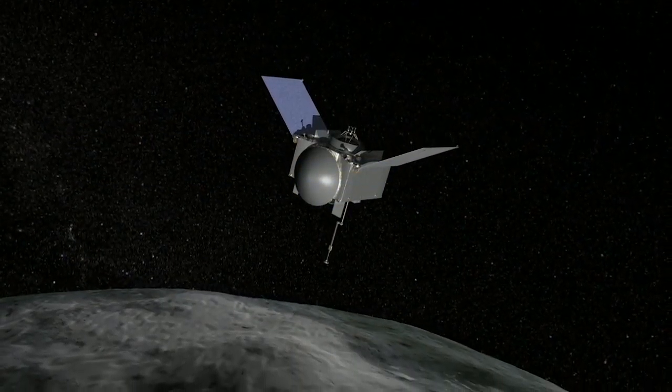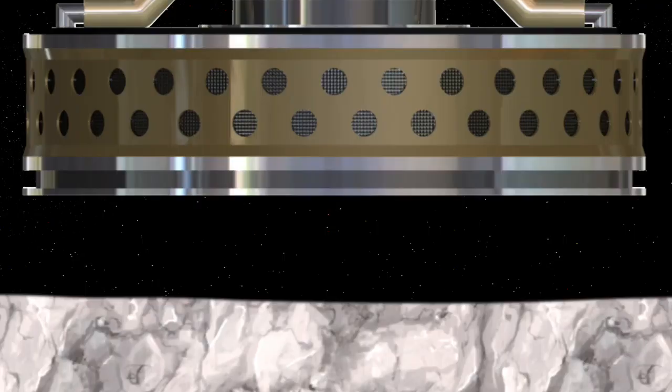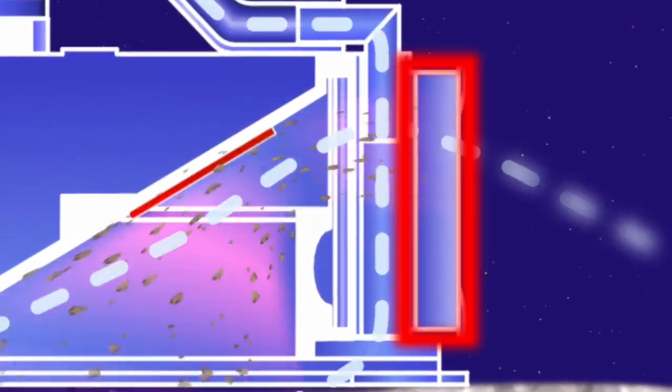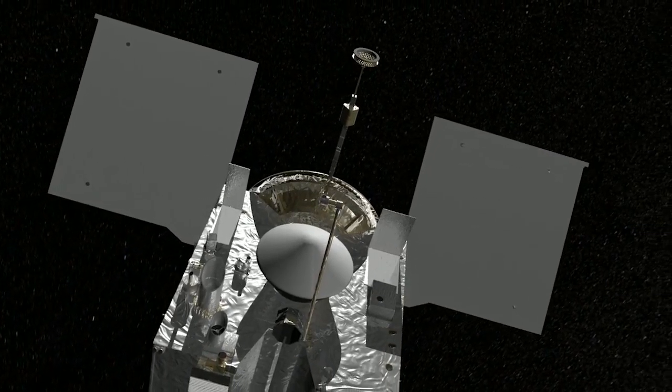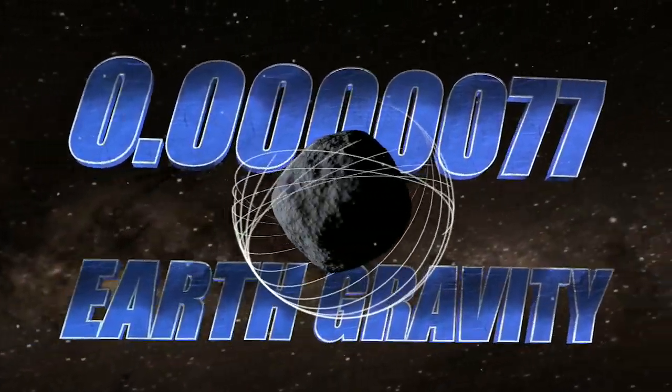We have a unique design where we put this TAGSAM device onto the surface of the asteroid and then we blow down high-pressure nitrogen gas, kind of agitate the soil, and then basically scoop it up in a giant air filter. That whole process takes five seconds, so it's kind of get in, get the sample, and get out of there. There's good reason to think this approach will work.